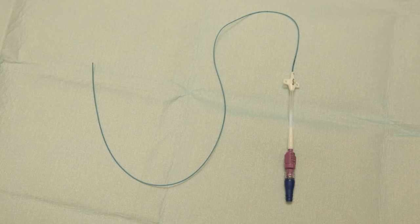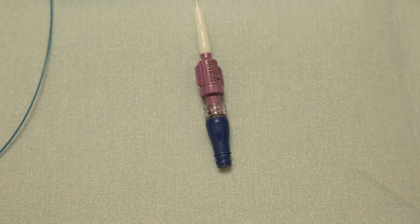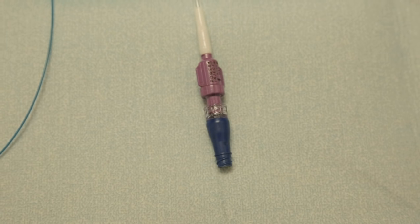Hi, my name is Katherine. I came to Children's Macy to get a PICC line. A PICC line is a flexible straw that is usually put into your arm to give your body water, medicine, or to draw a tiny bit of blood.